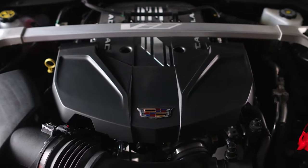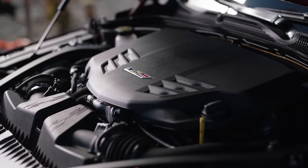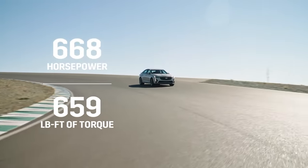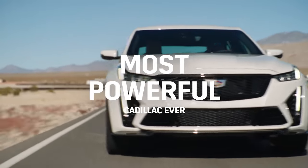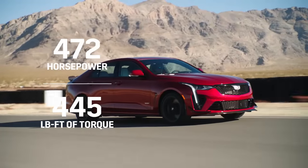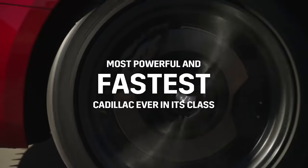Tell me a little bit about the power plant. The CT5V Blackwing has a 6.2-liter supercharged V8 engine, and the CT4V Blackwing has a 3.6-liter twin-turbocharged engine. The CT5V makes 668 horsepower and 659 pound-feet of torque — that is the most powerful Cadillac ever, which is something we're really proud of. It delivers 0-60 in 3.7 seconds and over a 200-mile-an-hour top speed. The CT4V Blackwing is 472 horsepower and 445 pound-feet of torque, with 0-60 in 3.8 seconds.